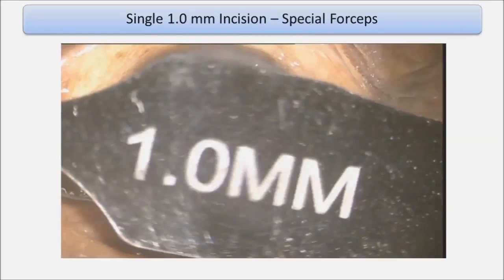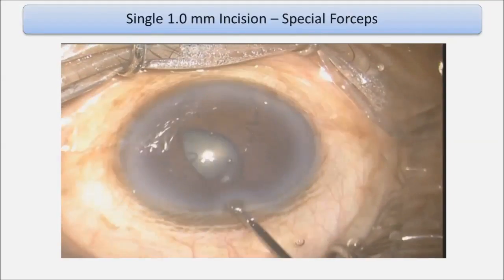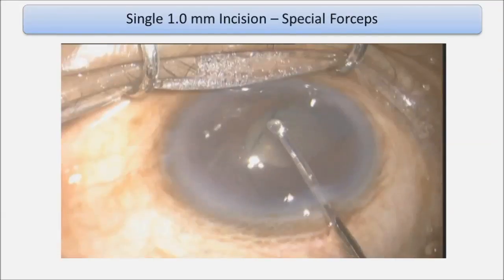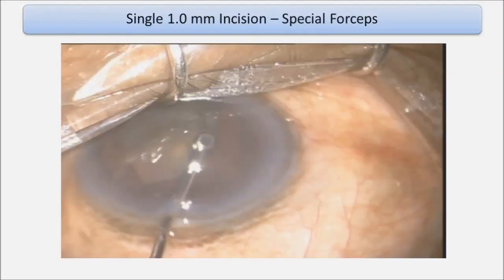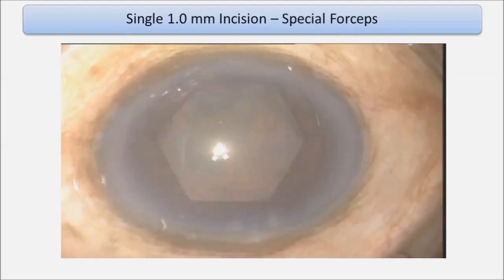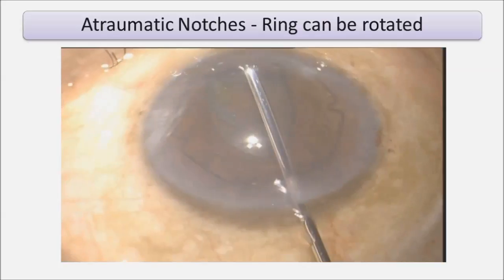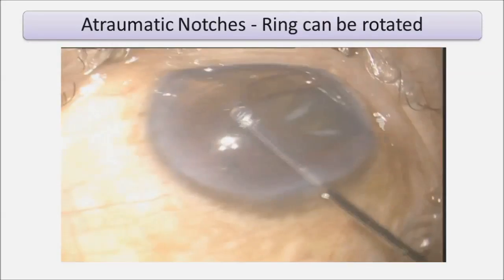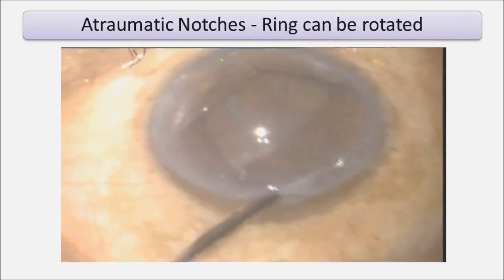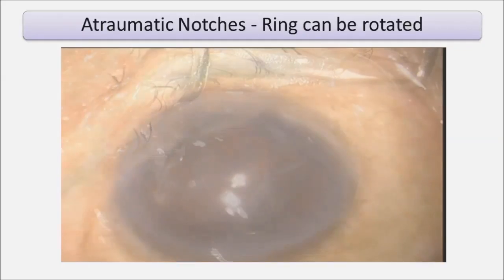This is a one millimeter incision, with what's probably a 1.5 mm pupil as the device goes in. A specially designed forceps with a wider jaw helps engage all the flanges through that single one millimeter incision. The leading flange goes in first, then the second flange under the pupil margin, and the third flange — all through that single one millimeter incision. We have a hexagonal pupil which serves our purpose very well. The atraumatic engagement of the notches allows us to rotate the ring, which has not been possible with any device in the past.